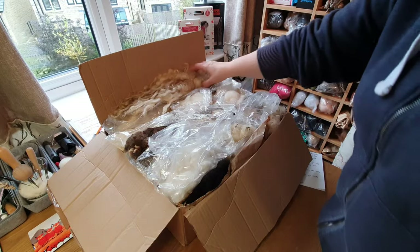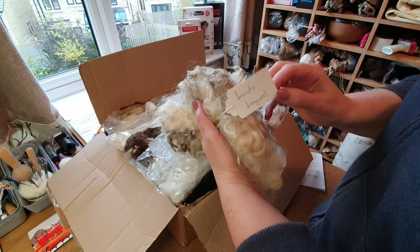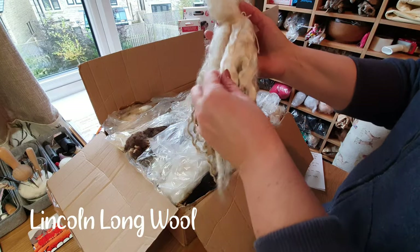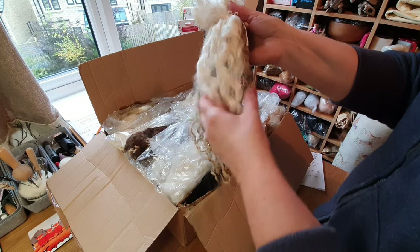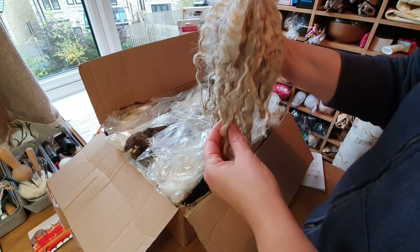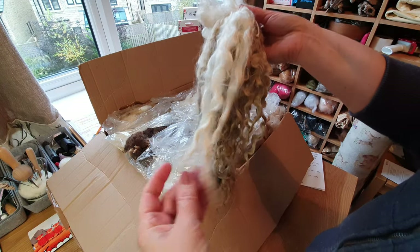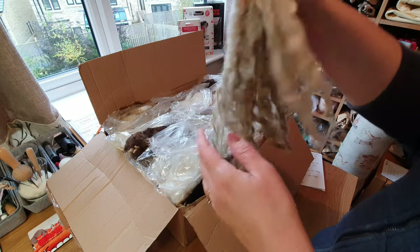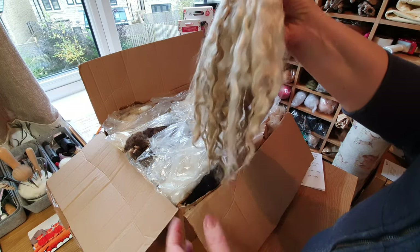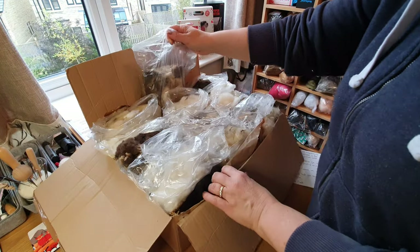Here we are — first one: Lincoln Long Wool. My goodness, that is really long. Can you imagine that on a coat on a sheep? Some of this is washed, some is unwashed, and she's given me hints and tips on how to wash it. I'm going to have to wash my hands after this one because it is really dirty, but look at that — the length is amazing. Really good.